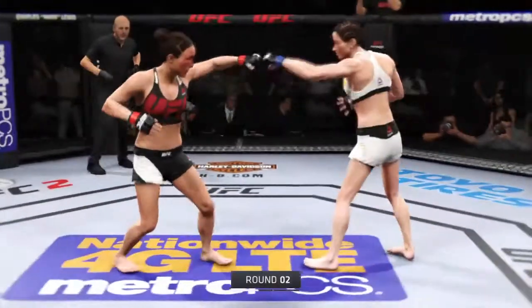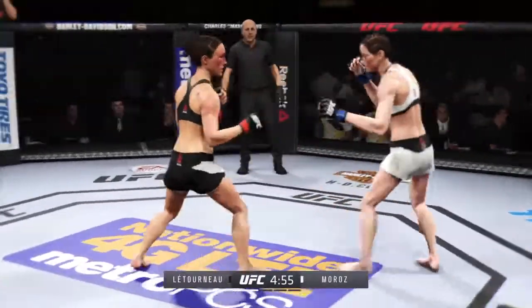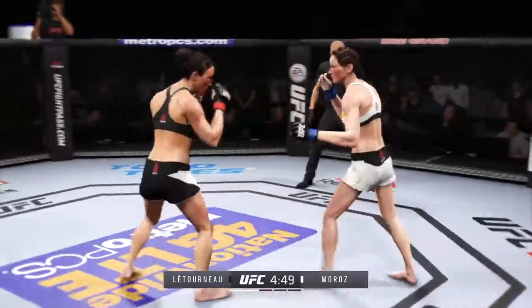Round two. The battle continues and the champion is being pushed to the brink. The top contender looks very good. Very calm. Very poised. Very determined to leave with the belt.